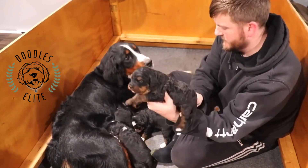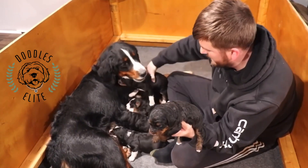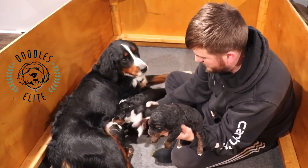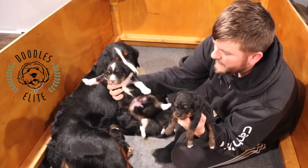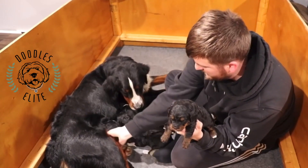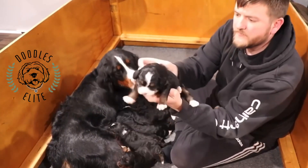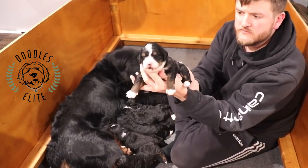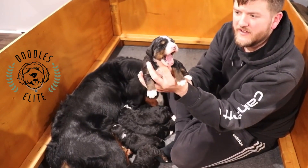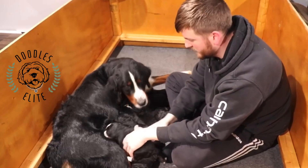This is the phantom male — so we have the first phantom male and the tricolor male, and we end with the last female. Beautiful, look at that yawn! Oh my goodness. The whole litter is doing so good.